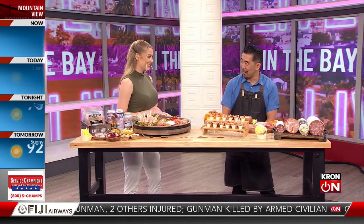Charcuterie boards are trending on social media and for good reason — they're pleasing to look at and even more satisfying to eat. But how can you accomplish these Instagram-worthy displays that will wow your guests? Joining us now to help you step up your party game is Evan Inata, Charcuterie Director from Columbus Craft Eats. Thank you so much for joining us here on Live in the Bay — it smells delicious!